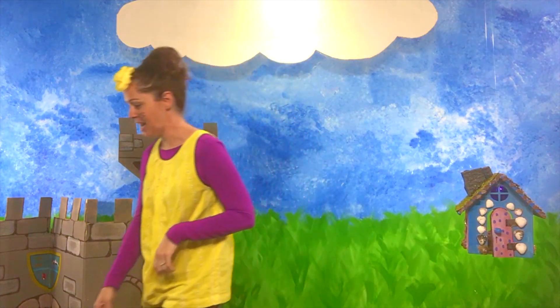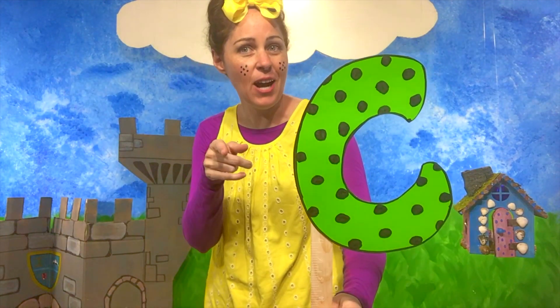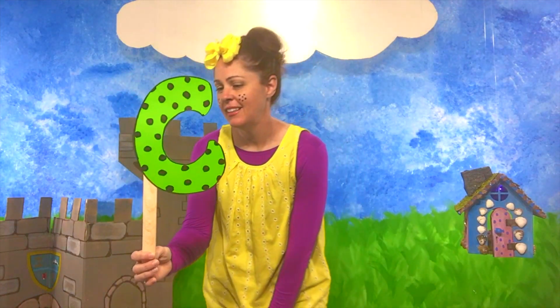Today we're gonna learn about the letter C. C is gonna be fun. Do you guys know what the letter C looks like? Some of you do! Well, I'm gonna show you what the letter C looks like. This is a capital C. Can you say C? Good job! This is a capital C. Look, it has polka dots like me. Cute!